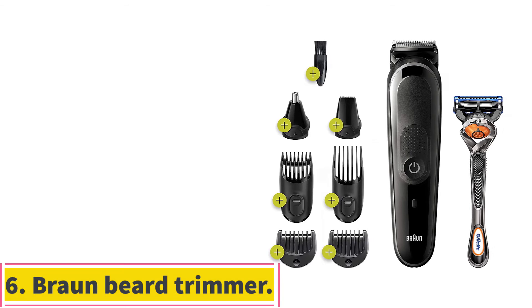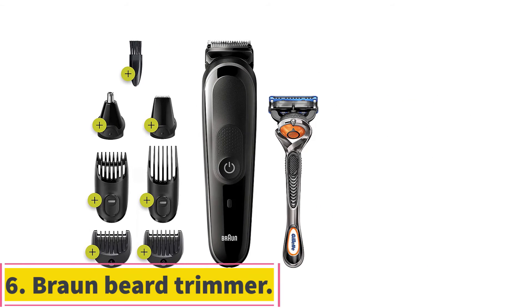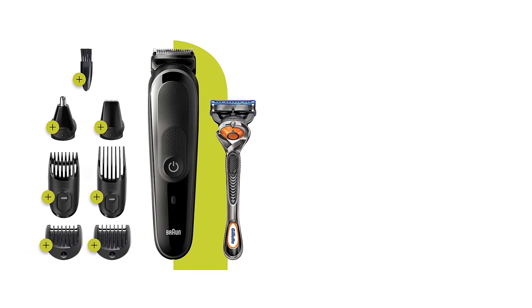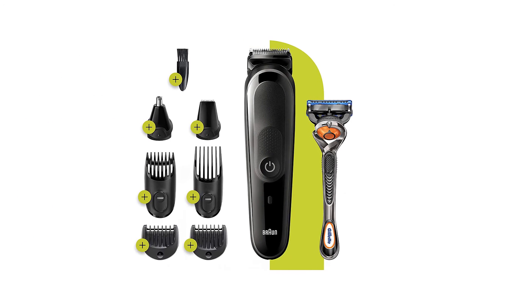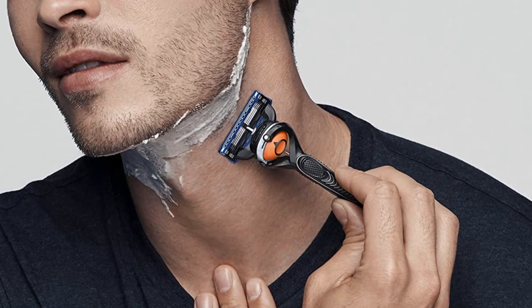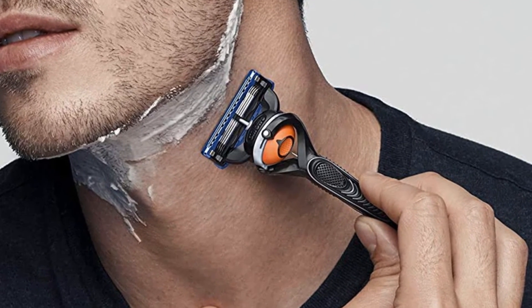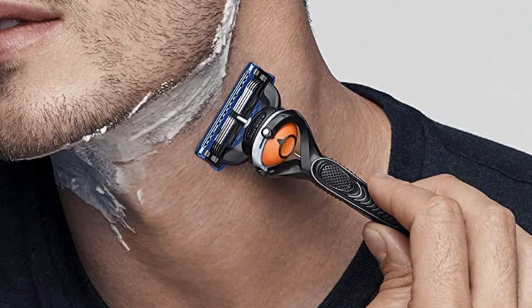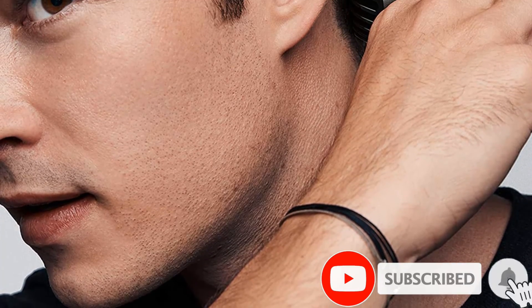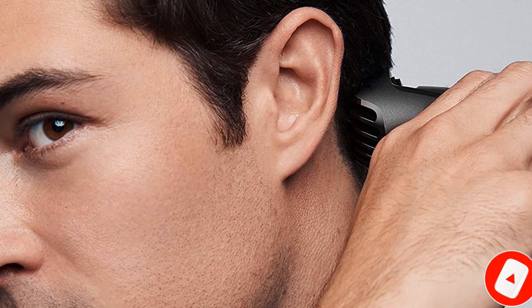Number 6: the Braun Beard Trimmer — a true all-in-one device. Braun's low-cost, high-quality trimmer kit can do far more than tidy up your beard; swap in the nose and ear trimmer, the precision head, or the longer guards for general upkeep. It's the perfect lightweight tool to tote in your gym bag or travel dopp kit, offering a couple weeks of beard trimming sessions on its 60-minute charge. This particular model also comes with a Gillette ProGlide razor for any bare-skin detailing you may want to do.